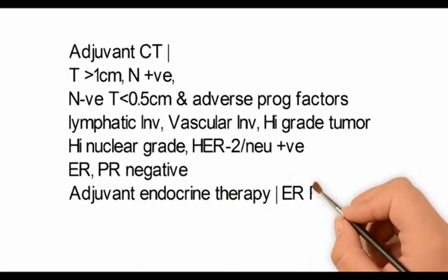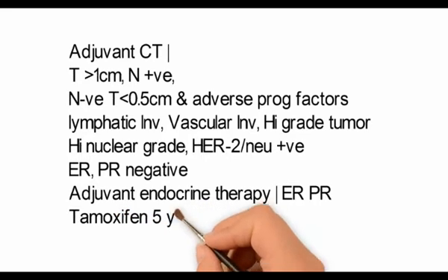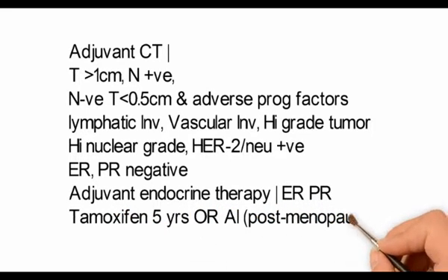Adjuvant endocrine therapy is given if the ER/PR receptors are positive — either tamoxifen for 5 years, or aromatase inhibitors in the case of postmenopausal women for 5 years.